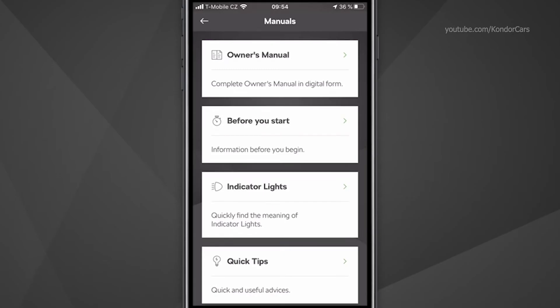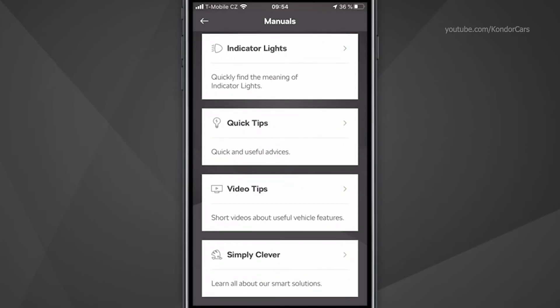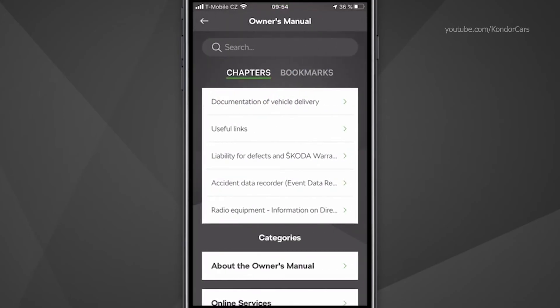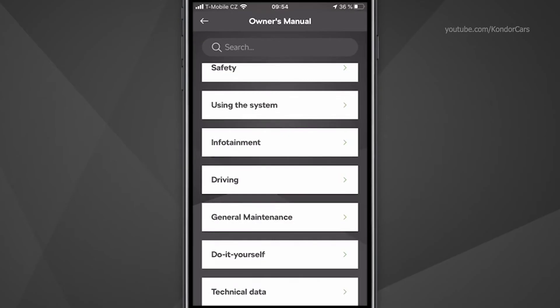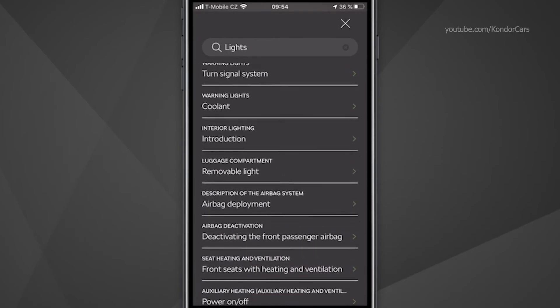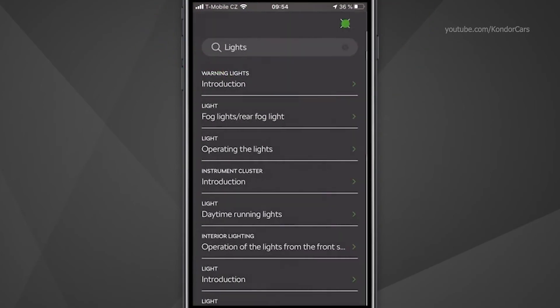After the download is complete, you can see all the manuals available for your car: the complete owner's manual, a separate section for the indicator lights, quick tips, video tips, and simply clever. Please note that the availability of the manuals depends on the vehicle model and production period. In the owner's manual, you can either navigate by chapters and categories, or simply type in the desired keywords in the search bar and then select the relevant category. If you want to open a page of the manual later, you can create a bookmark, which you can find later in the bookmarks.